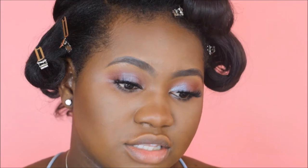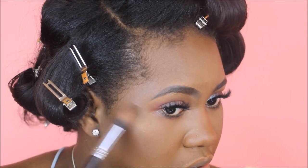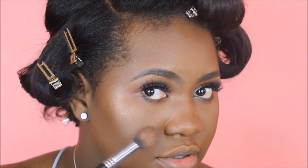For my highlighter, I'm going to be going in with the ColourPop Super Shock Cheek Pearlized Highlighter in Avalon. This is actually one of my favorite highlighters for deeper skin tones — it's very beautiful. However, it does dry out, so I think I need to get a new one. That's the downside. It's a beautiful bronzy gold shade — really nice.